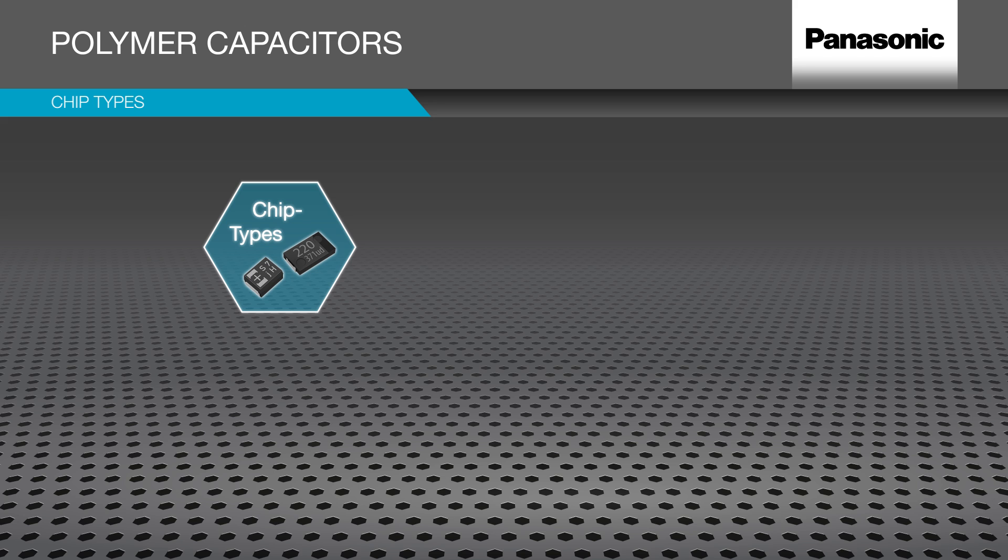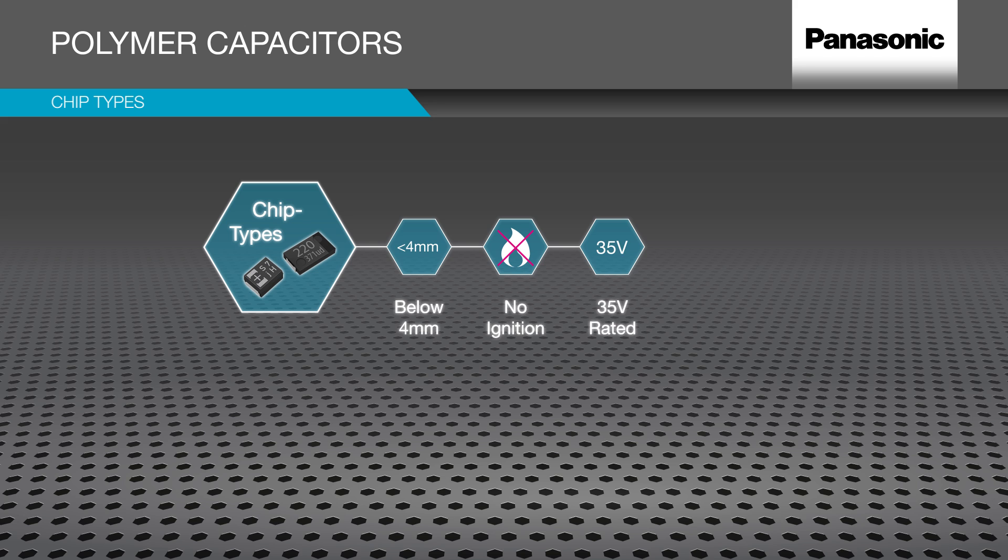Chip types are available for space and height critical applications below 4mm. They serve as a replacement for MNO2, with no ignition risk, and help optimize power solutions alongside MLCCs. Rated up to 35V and 125 degrees Celsius capable, they are suitable for industrial market requirements. Unlike ordinary MNO2 tantalum, polymer has a superior self-healing function with no burning.